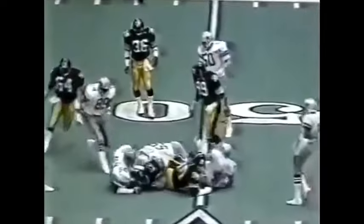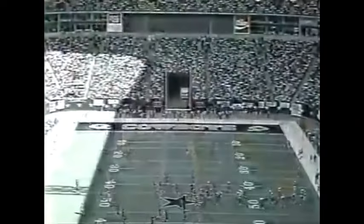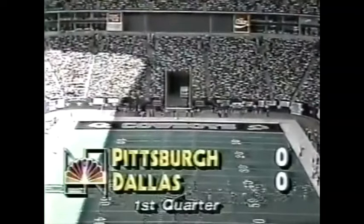Mike Saxon will be kicking. Rick Wood with the return — not a good kick. Kick taken at the 44 and returns to Dallas territory. So when we come back, the Steelers will go to work at the Pittsburgh 49-yard line. A punt of only 38 yards.